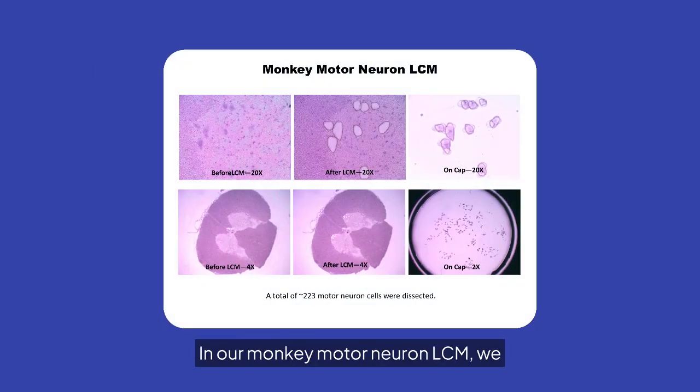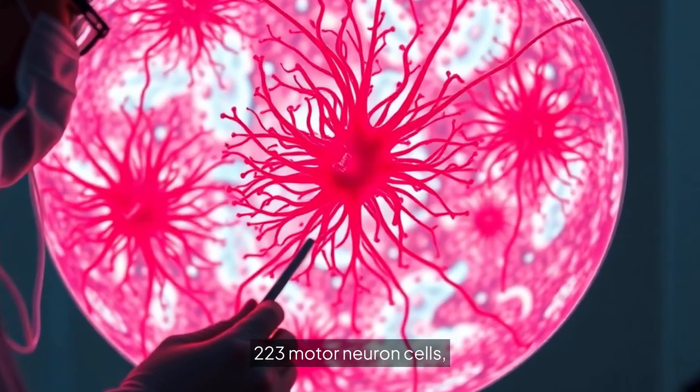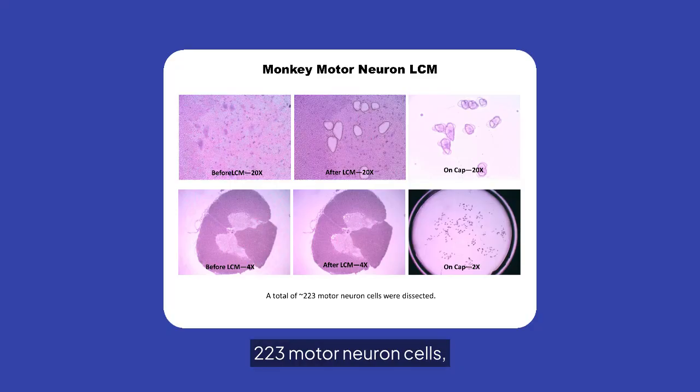In our monkey motor neuron LCM, we successfully dissected approximately 223 motor neuron cells, demonstrating the precision and effectiveness of our techniques.